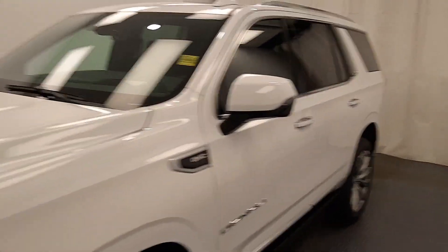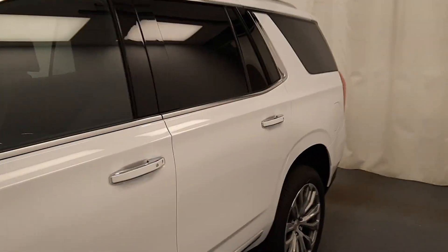This is stock number 219769. It's a 2021 GMC Yukon Denali in Summit White.